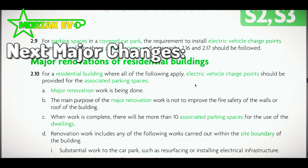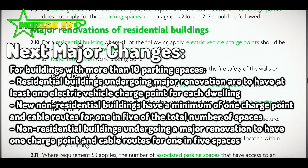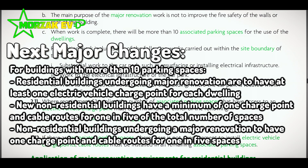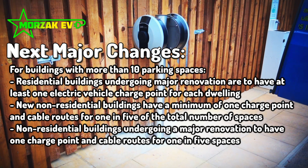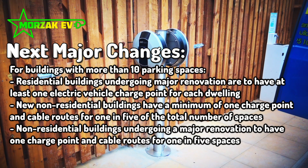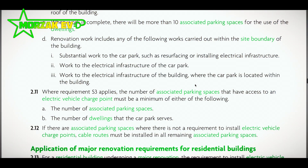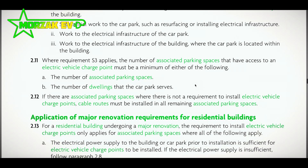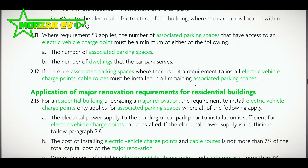The next major takeaway is that all residential buildings undergoing major renovation which have more than 10 parking spaces — and this does apply to flats and apartment blocks — need to have at least one EV charge point for each dwelling after the renovation is complete, with all other associated parking spaces having cable routes so they could be upgraded in the future.